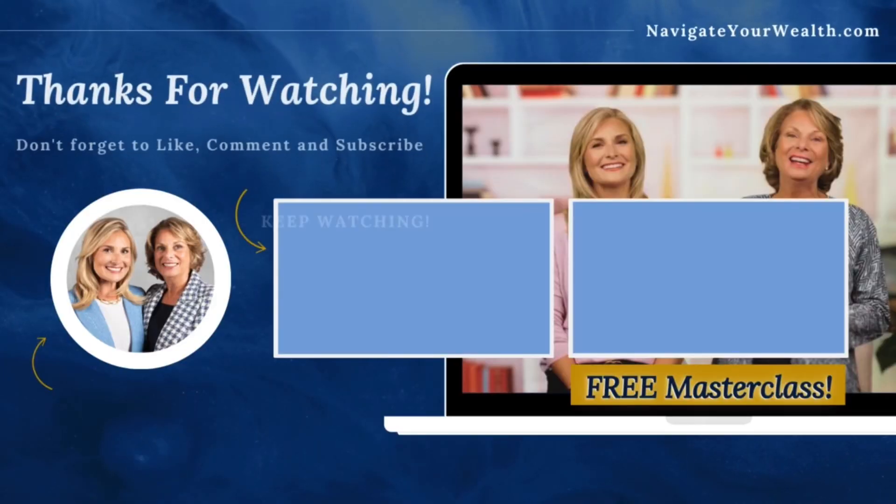If you'd like to see what your GPS can look like and how well you are diversified, click on the link below and apply to become our client. If you liked this video, please give it a thumbs up, subscribe to our channel, and share it with a friend. Thanks again for watching, and remember — if what you thought to be true turned out not to be, when would you want to know it?